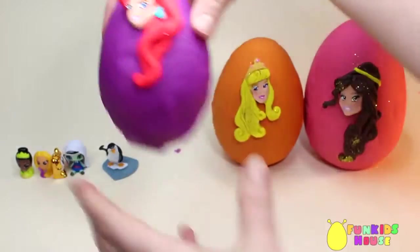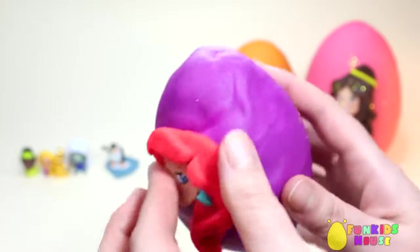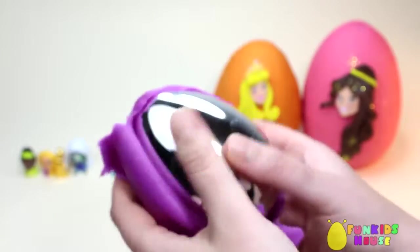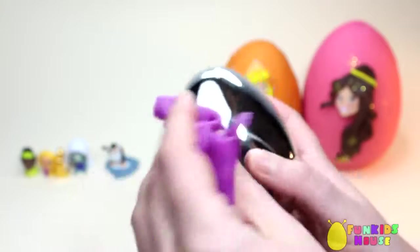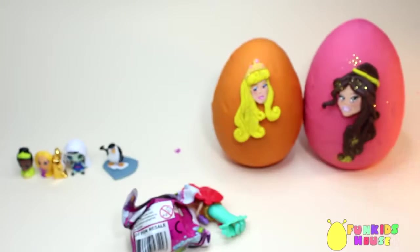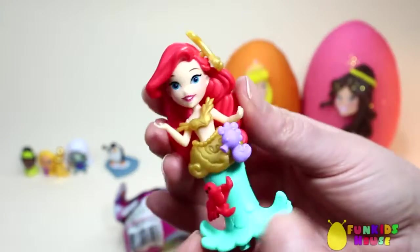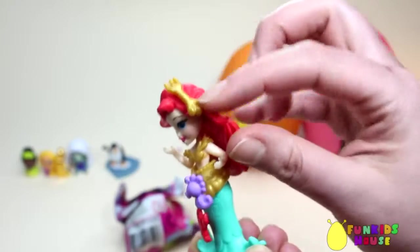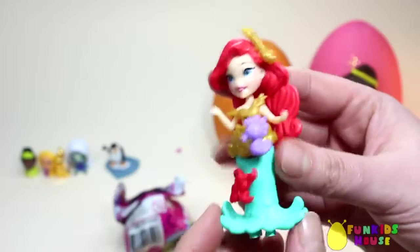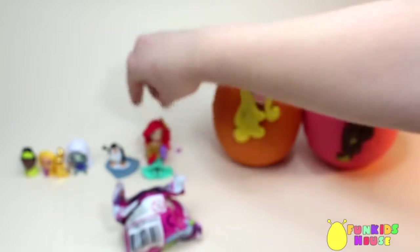Big. The big egg is with Ariel. She's very pretty. Let's remove the Play-Doh and open the egg. It's an Ariel doll. She has a fork in her hair, a little seahorse and crab on her skirt. She's my favorite Disney princess. Who's yours? Write it in the comments below.